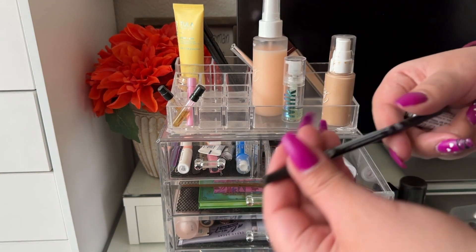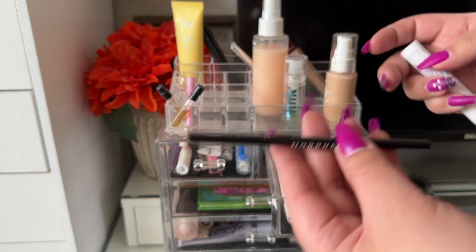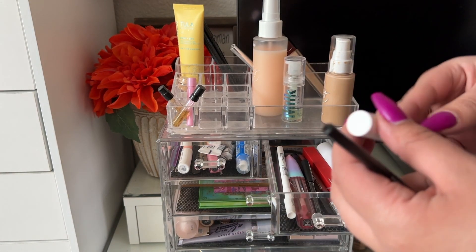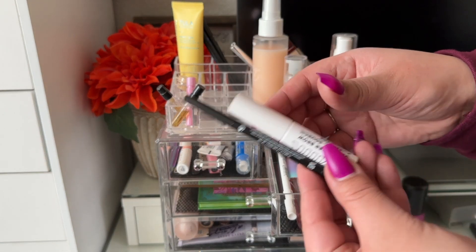For eyebrows I had the Morphe Brow Pencil in Java — pretty nice, does the job. I also had the Milk Makeup Kush Fiber Brow Gel in the shade Grind. Pretty good combo, I enjoyed it.